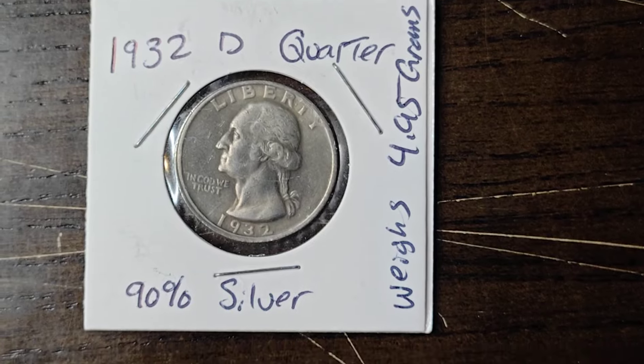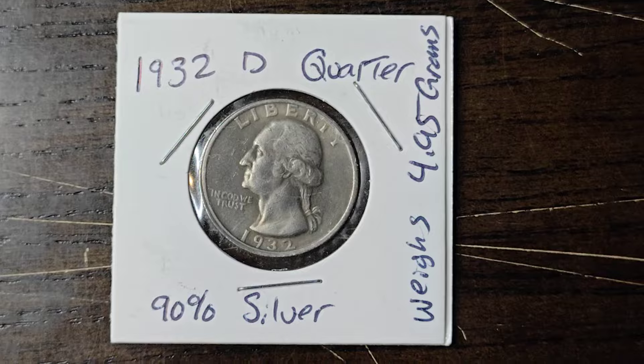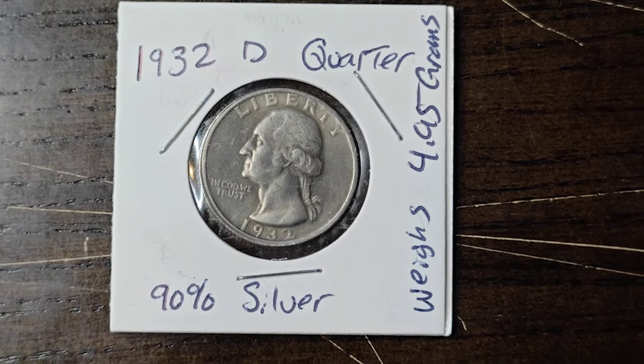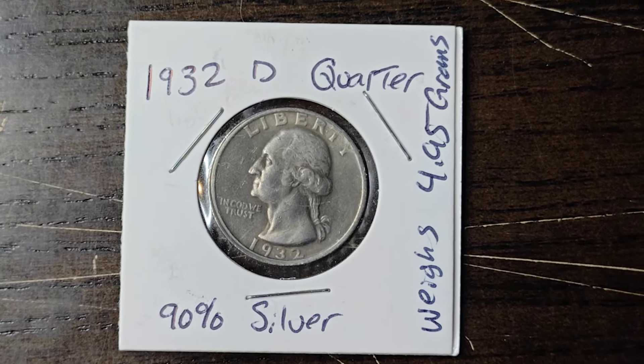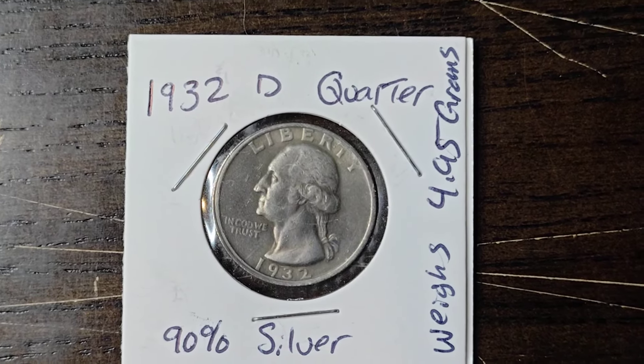If I was to grade this it would probably be graded maybe at MS60, maybe higher — I'm not exactly sure. But I'm also not a coin grader, so don't take my word for it. It is a beautiful key date quarter, and it is 90% silver.